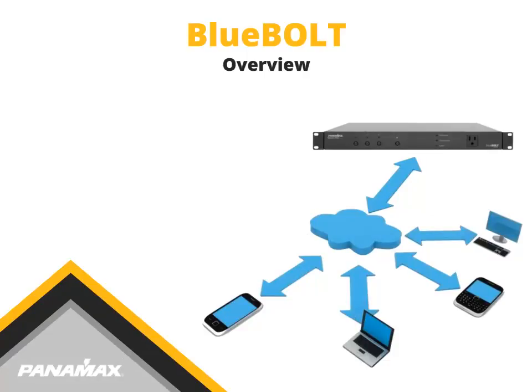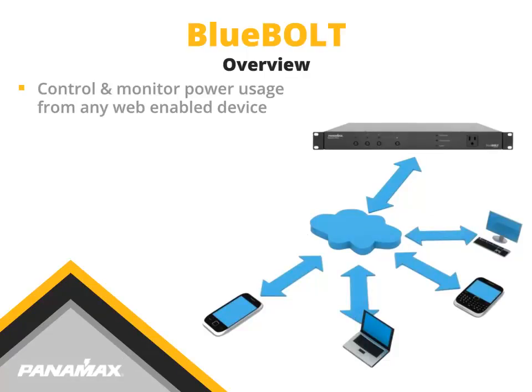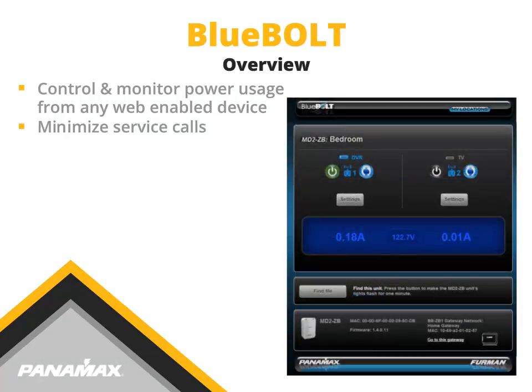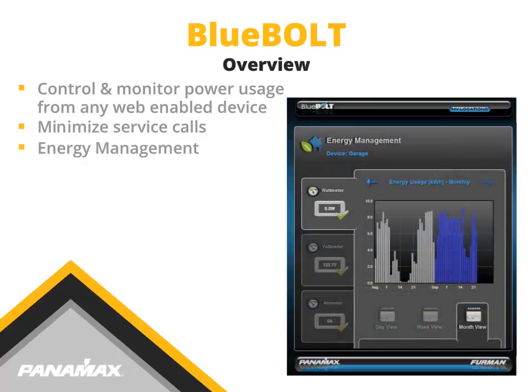Bluebolt-enabled devices allow you to control and monitor your power and energy from any web-enabled device. Minimize service calls by rebooting problem electronics remotely, thus keeping systems running reliably. Bluebolt's energy management features let you rest easy knowing you are doing your part to monitor and conserve energy usage.